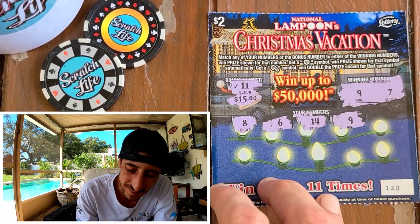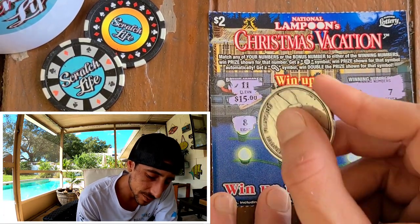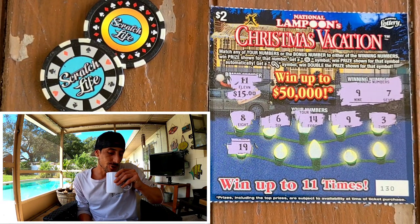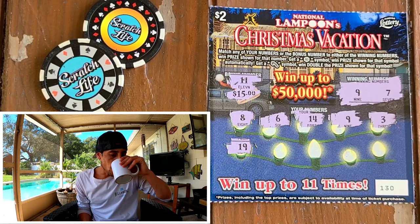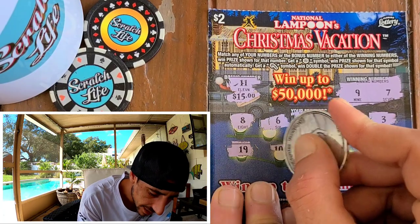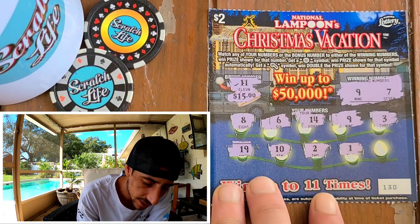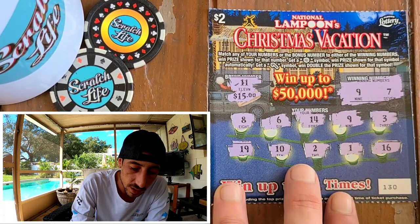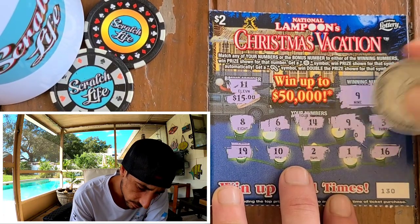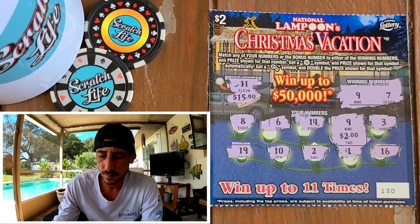Guys, we got it! It's about time, man - we got a match! Can't get too excited because that's what happens when you scratch too many losers. That's why I like my one a day - one a day because you get stoked. Right now I can't get stoked after two losers. This is the third ticket. Ticket 130 - what do we got? $2. We'll take it. $2 is $2. We'll take it.